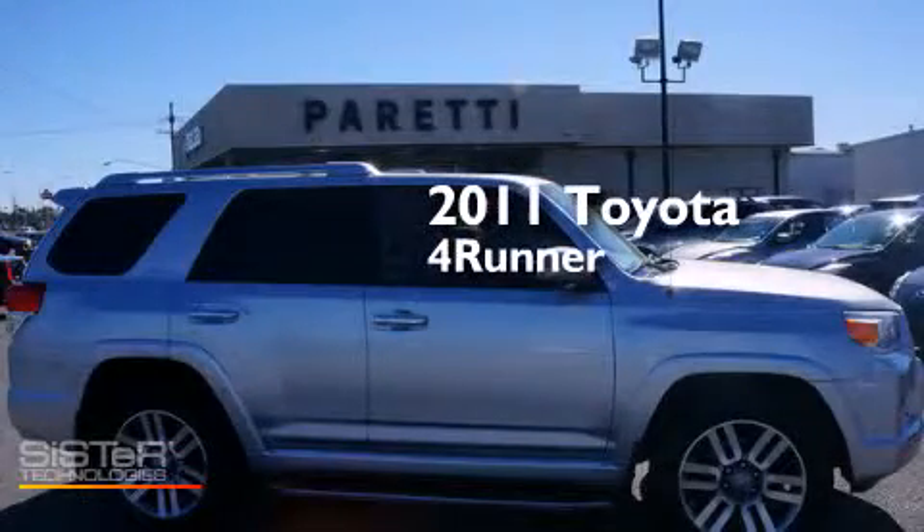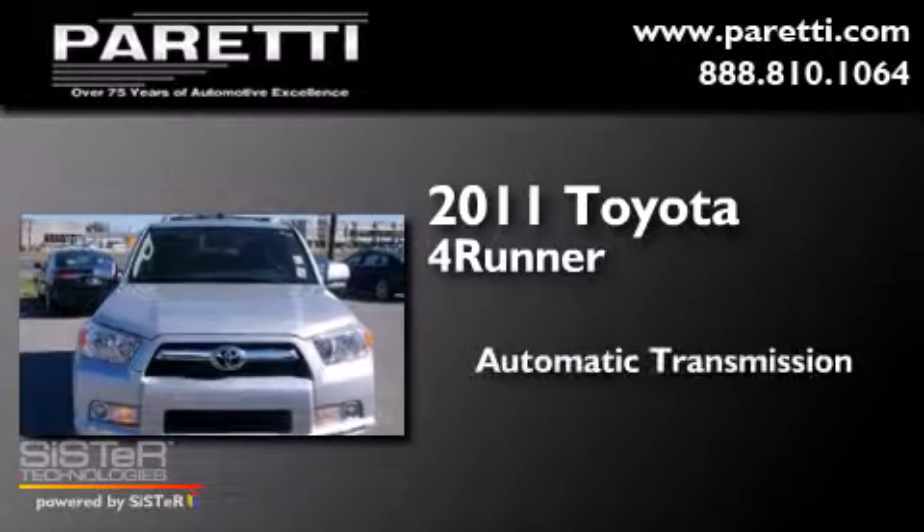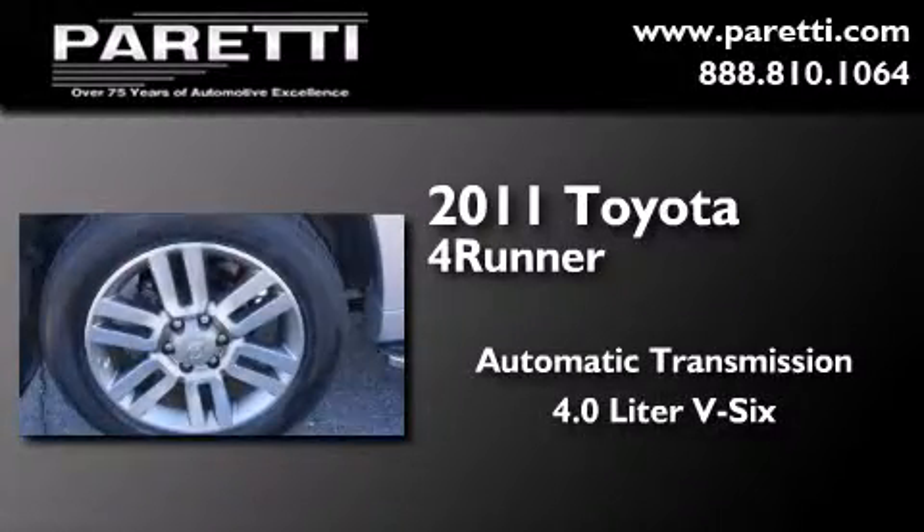This is a 2011 Toyota 4Runner. This SUV has an automatic transmission and a 4.0 liter V6.